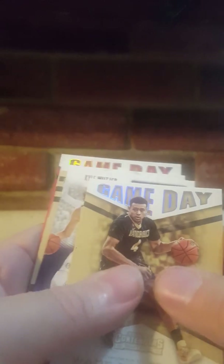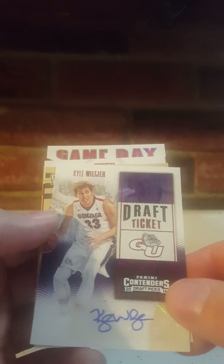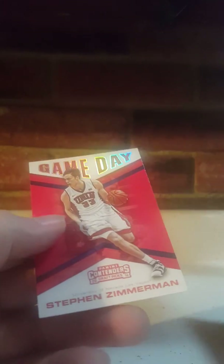Pack two, we have Wade Baldwin. The first autograph is Kyle Wiltjer from Gonzaga — never heard of him. Second hit is Wade Baldwin the Fourth, Collegiate Collections. Also Jake Lehman, Robert Carter, Wade Baldwin the Fourth, and Stephen Zimmerman. You get two autographs per pack on average.